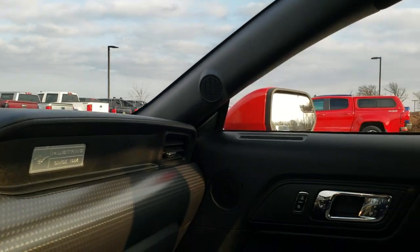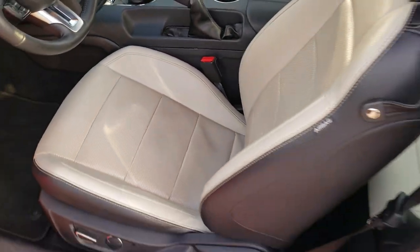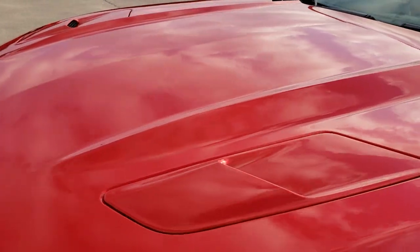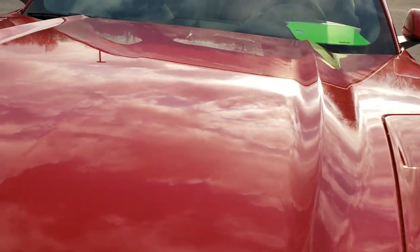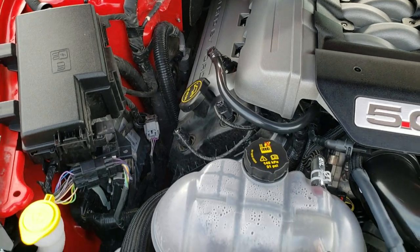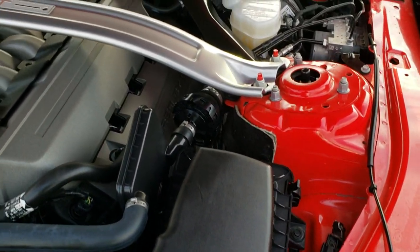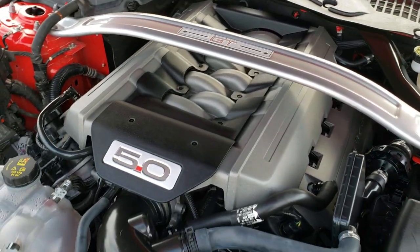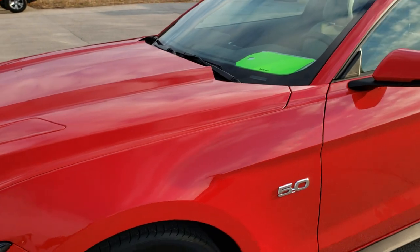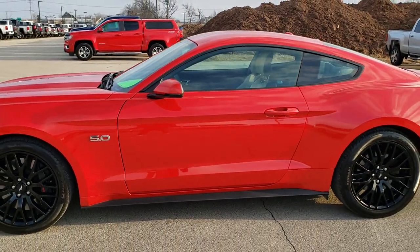We'll take a quick look under the hood. Under the hood, we have the 5-liter V8 motor — 435 horsepower. Engine bay is very clean, runs very smooth. This car has been fully safetied and inspected by our service shop, has a fresh oil and filter change, all the fluids have been checked and topped off, and this car is 100% ready to go.